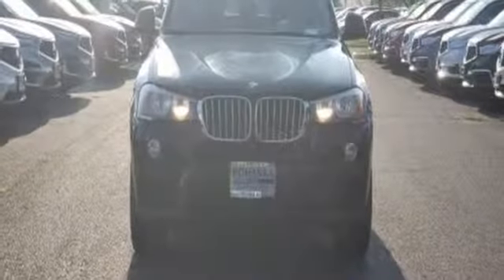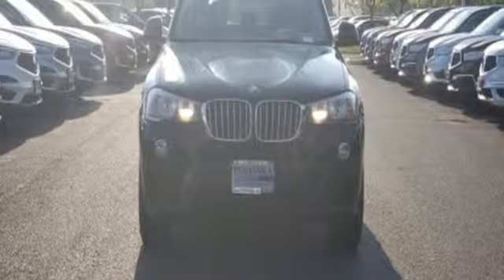For unbeatable performance and unmatched style, drive BMW. Hurry in today for a test drive.